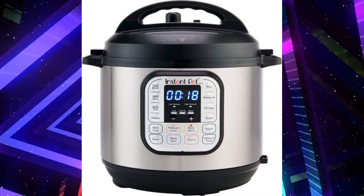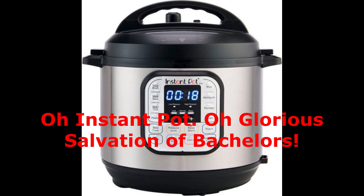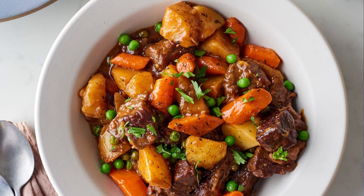Unless you've been living under a rock, or are rich enough that you never cook at home, you've probably heard of the Instant Pot craze. What is the Instant Pot? It's a pressure cooker with all the bells and whistles. Toss some tough meat, carrots, potatoes, whatever, and after about an hour you have a yummy stew that didn't take too long to make.